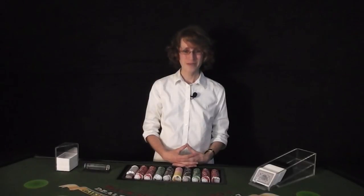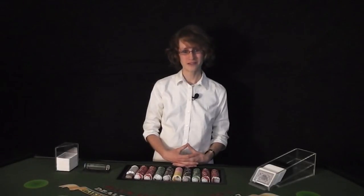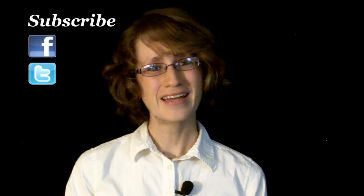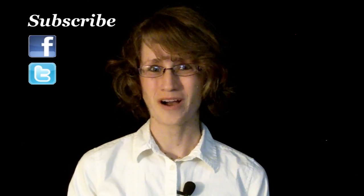That does it for today's show. If you have a question that you want answered, please submit it in the comment section below. Please follow me on Facebook and Twitter. Remember to subscribe, and as always, thanks for watching.